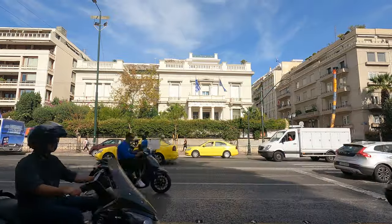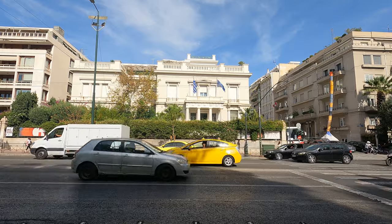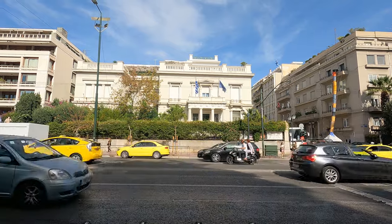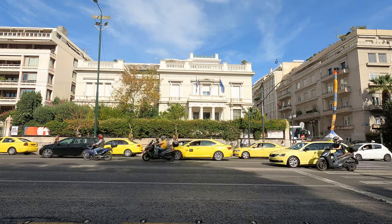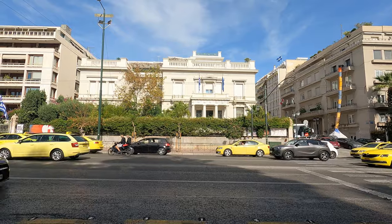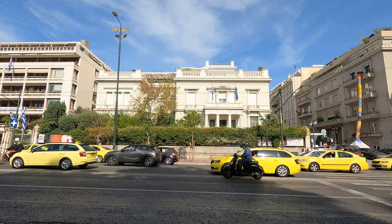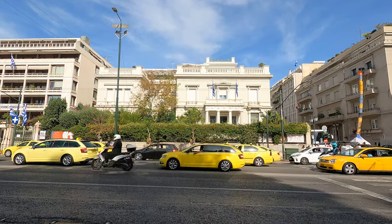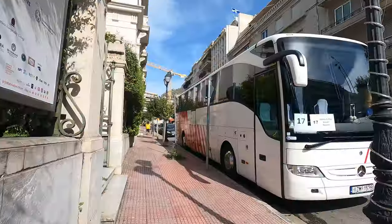I crossed the street out of Kolonaki to show you this building — this is the Benaki Museum of Greek Culture. Since I cannot film inside the museums here, I'm not going to go inside, but I highly recommend it. It's not very big but it's a beautiful museum and they have a great rooftop bar, coffee, and lunch. It's been renovated and it's really nice.